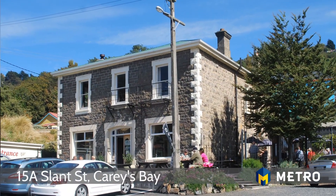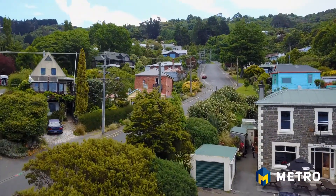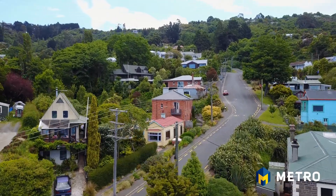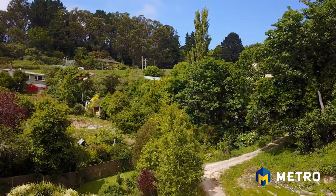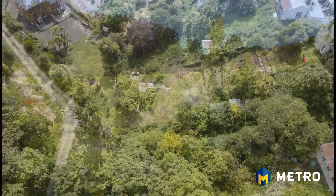This magical piece of land is tucked away down a leg-in driveway and instantly has a calming feel about it. The current owner has invested in planting some special retreats for the new owner to enjoy.